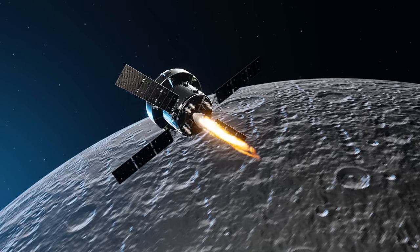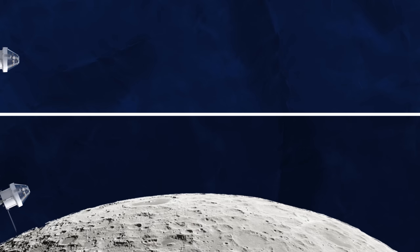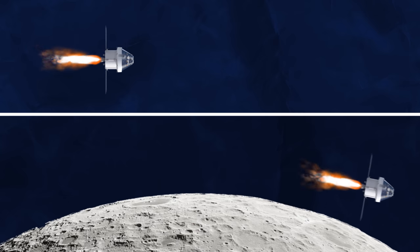The reason it waited to perform this final burn at its closest approach is due to the Oberth effect. Even with the same amount of fuel on board, the rocket gains much more velocity by burning closer to the Moon when it's feeling the most amount of gravitational pull.